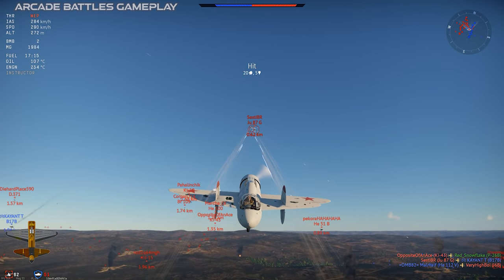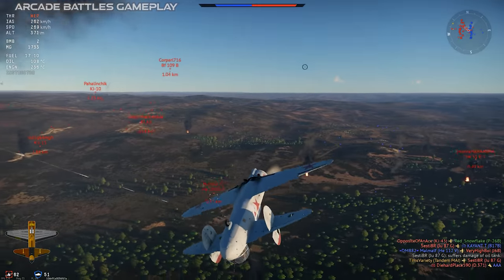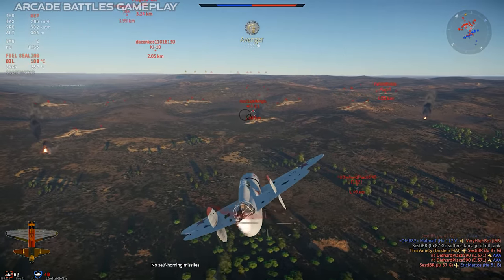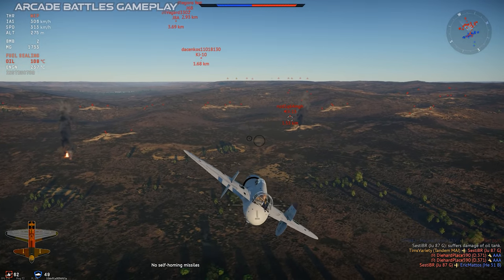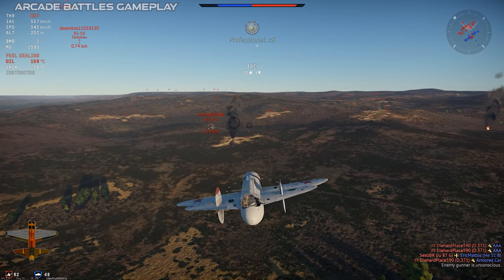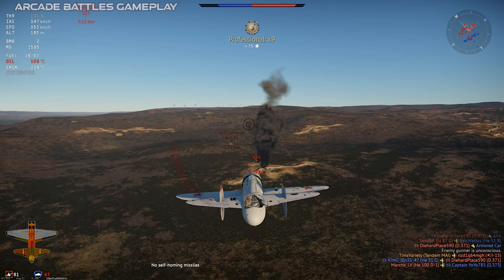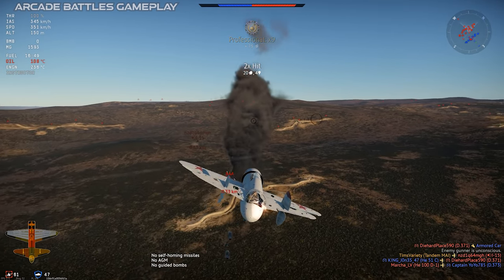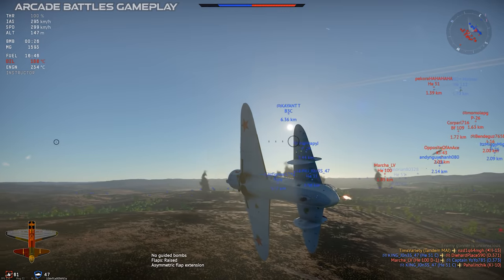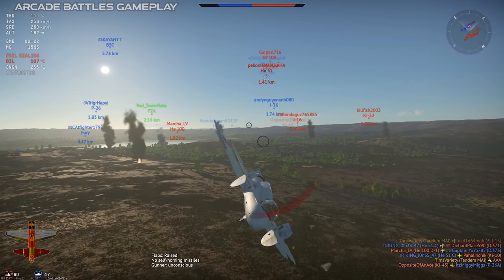In arcade battles, if you upgrade your crew — which you should do because it's super cheap in a low-tier plane like this — you can get a five-second mid-air reload on your Shkass, so basically infinite ammo without any real downtime. The bombs aren't really strong enough to do much damage, but they do give the plane the potential for attacks of opportunity on light ground targets, and in rank one you will occasionally get stuff with them.